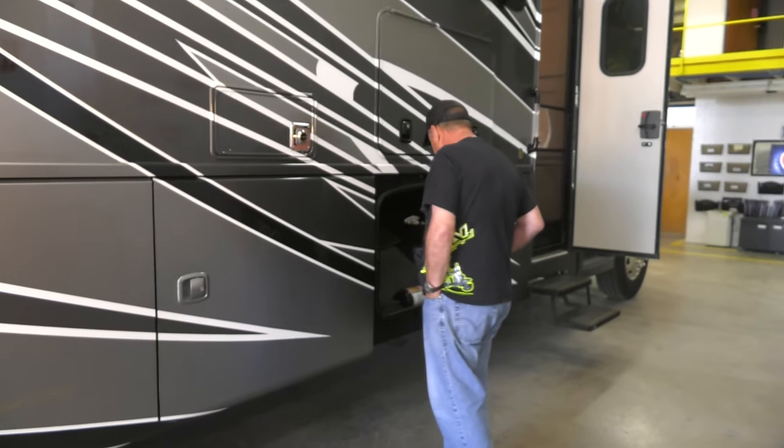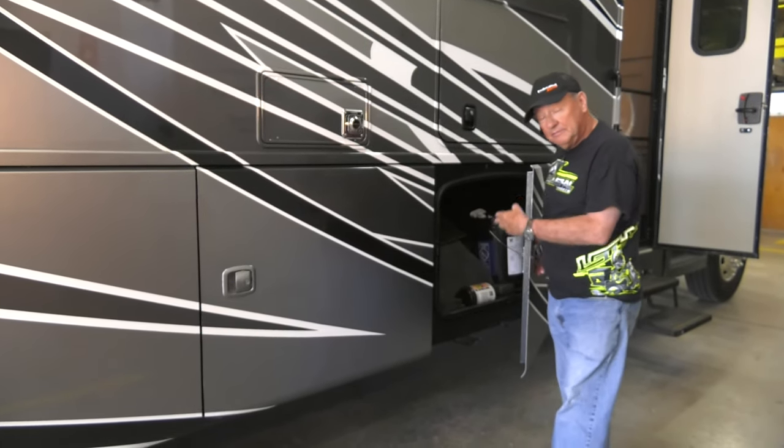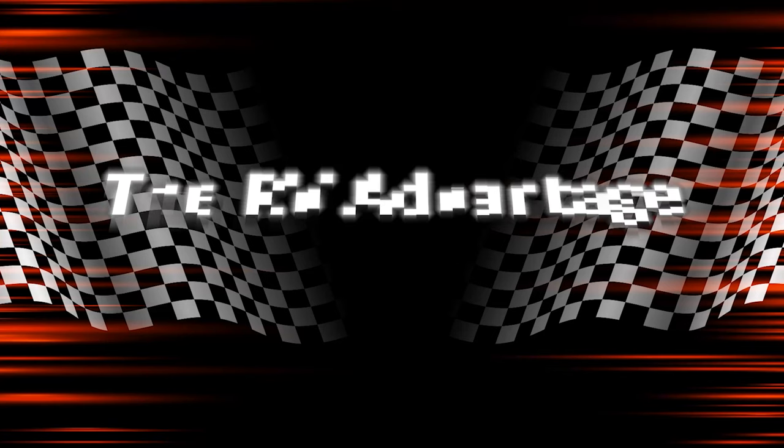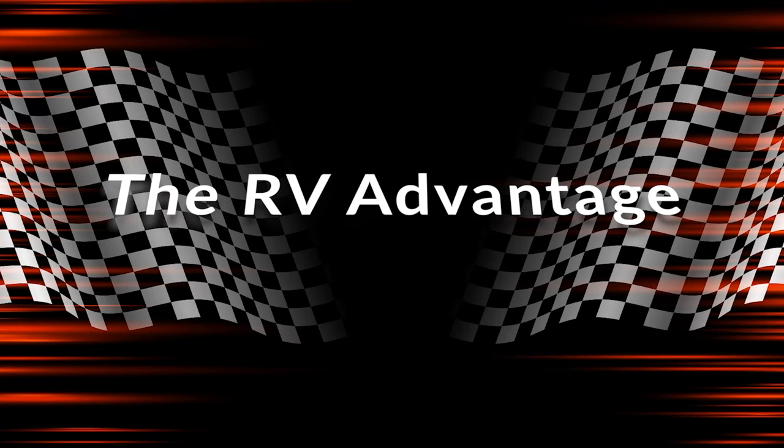The underneath storage has got a lot of room — can haul a lot of stuff. And the towing capacity, you know, bigger is just a lot of times better when you're going to be in it for a while.